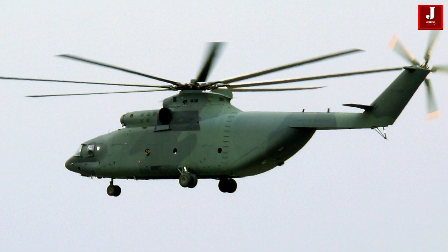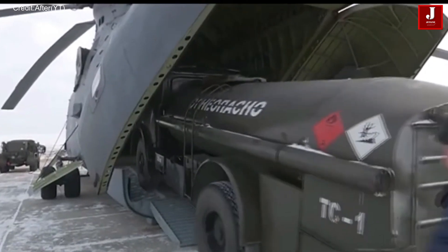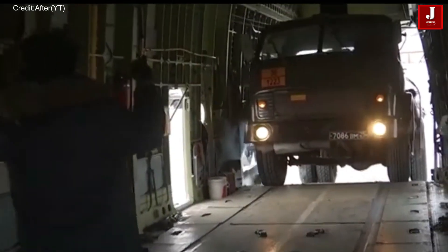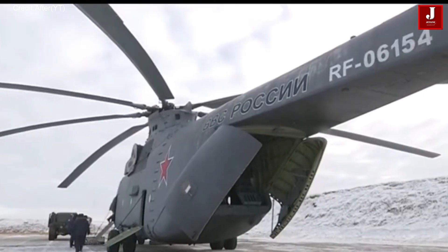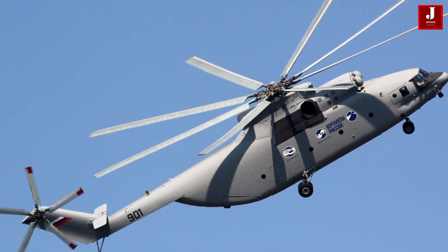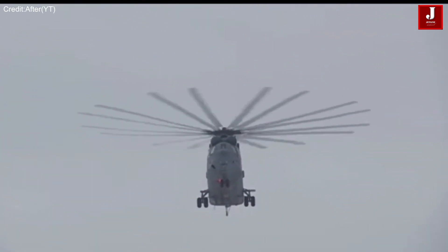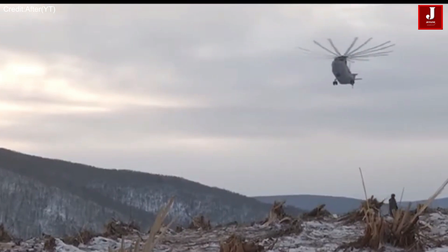The Mi-26 is a Soviet Russian heavy transport helicopter, renowned as the largest helicopter ever to enter serial production. Distinctive in its design, the Mi-26 is the world's first helicopter equipped with a single eight-blade main lift rotor. Notably, it possesses the capability to maintain flight even in the event of a power loss in one engine, underscoring its robust design and reliability.